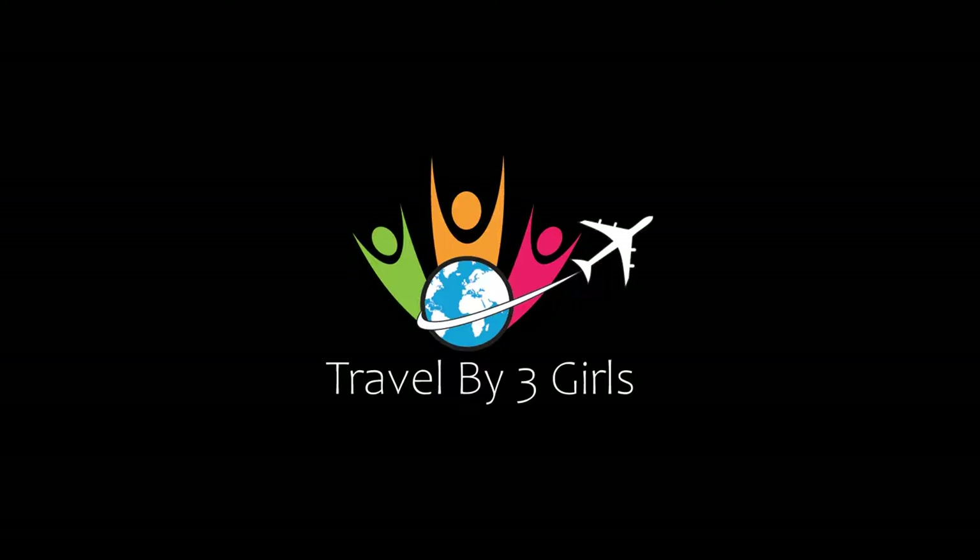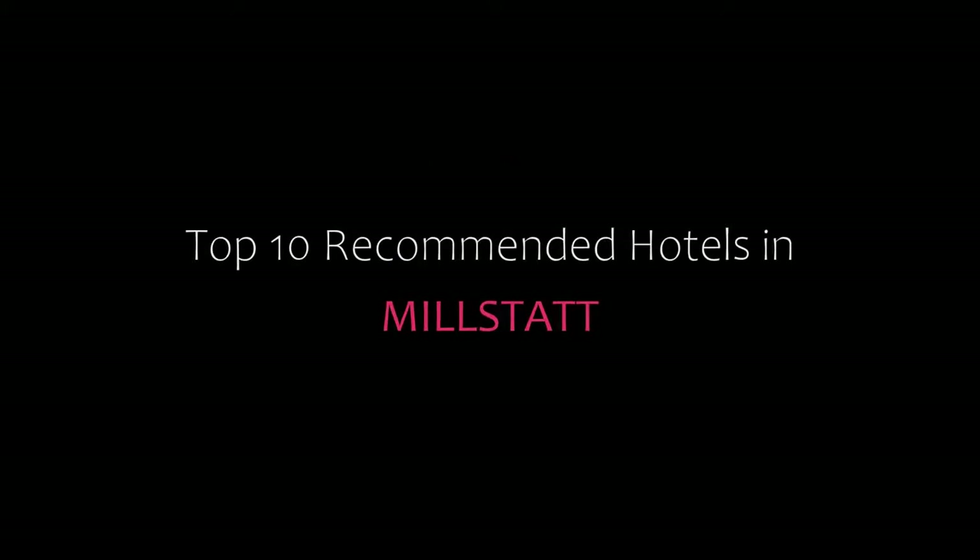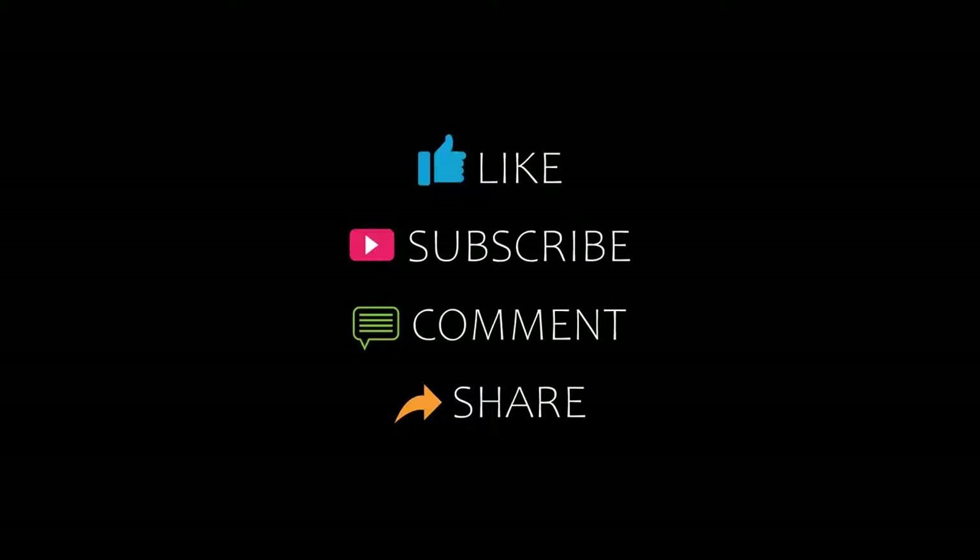Hello friends, welcome back to my channel and now you are watching Top 10 Dukamangu. Please subscribe to my channel and don't forget to like, share and comment. Let's start the video.